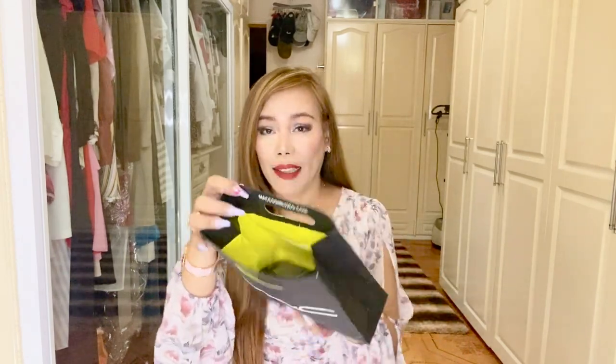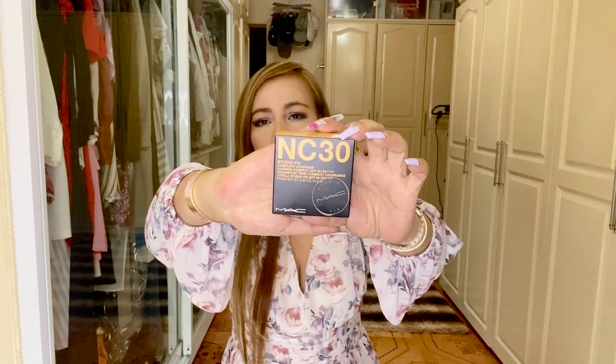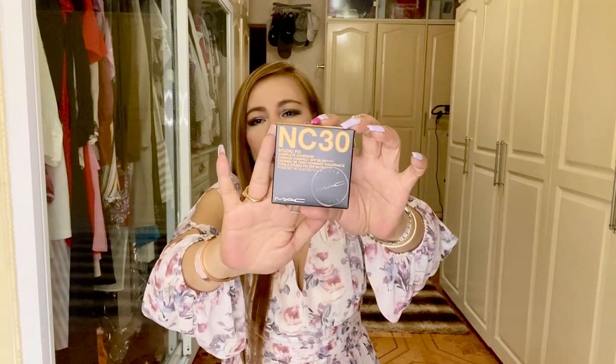Now let's go to MAC. The first MAC cosmetic I bought was the Studio Fix Complete Coverage Cushion Compact with SPF 50+. I got the shade NC30, which is a yellow undertone. I absolutely need this especially when I don't want to put on a full makeup look. Look at the container — it's so pretty.